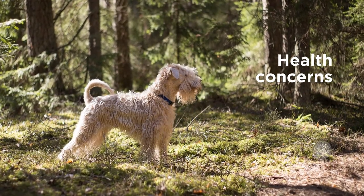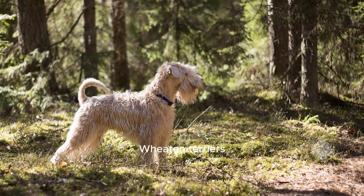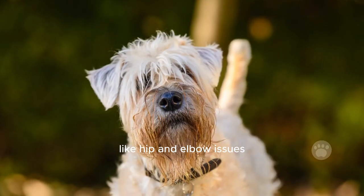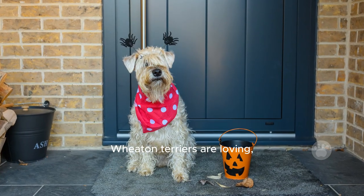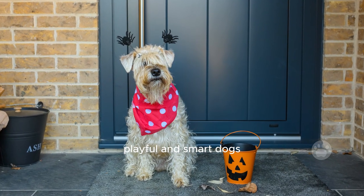Health concerns. While generally healthy, Wheaten Terriers can be prone to certain health problems like hip and elbow issues, as well as allergies. Overall, soft-coated Wheaten Terriers are loving, playful, and smart dogs.